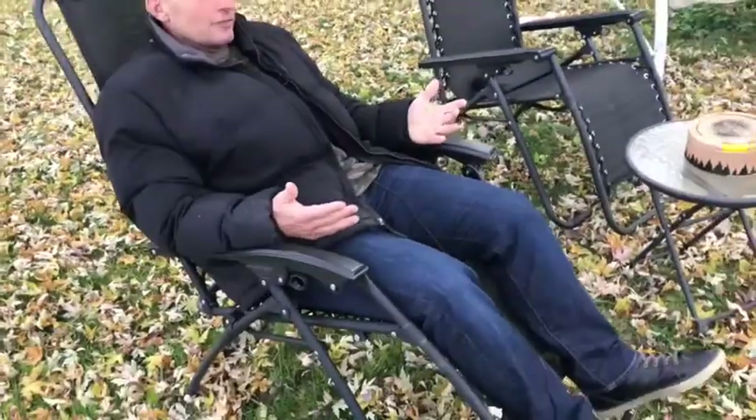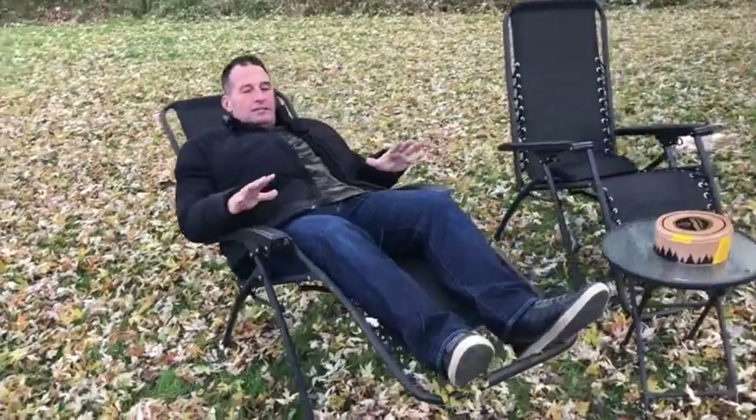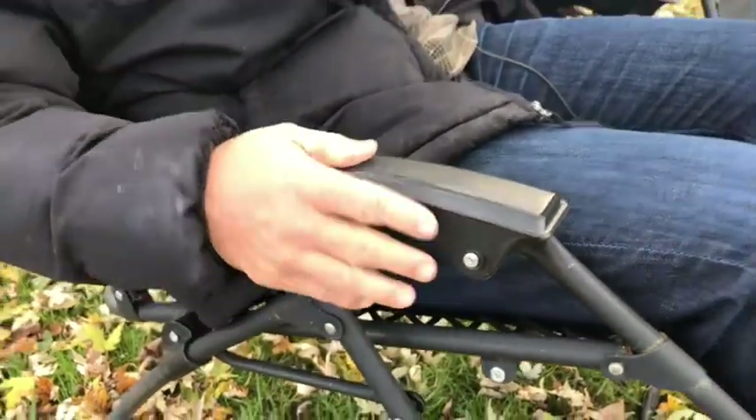Obviously you sit down, but you can hit different angles with it. It reclines really well back like that, and it's comfortable the way it keeps your knees up and your legs secure. You can actually lock this in place — just pull these down and it locks the chair in place, and it's good to go.